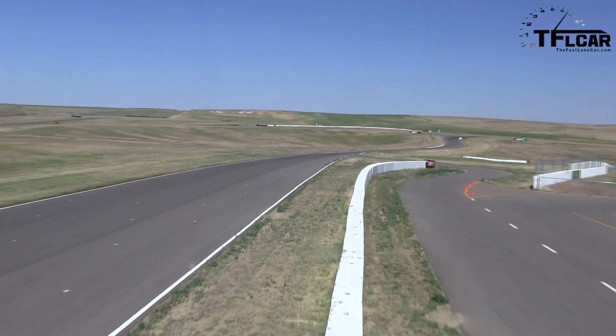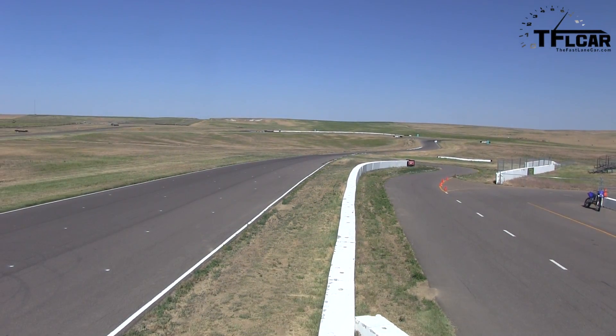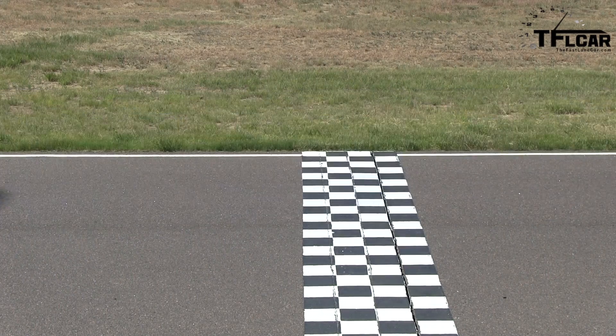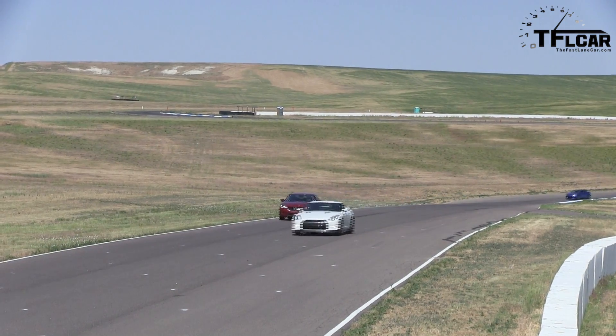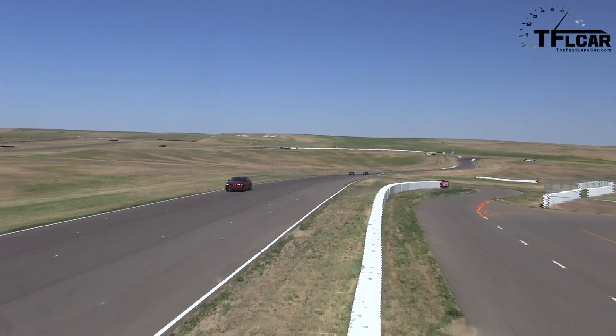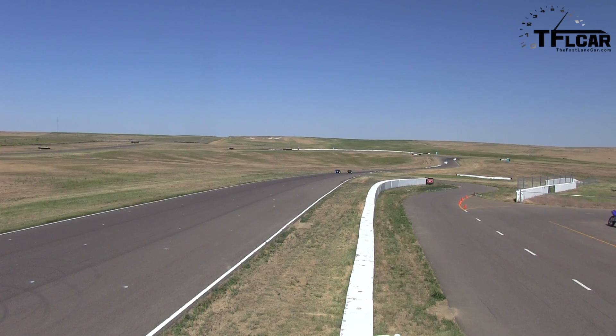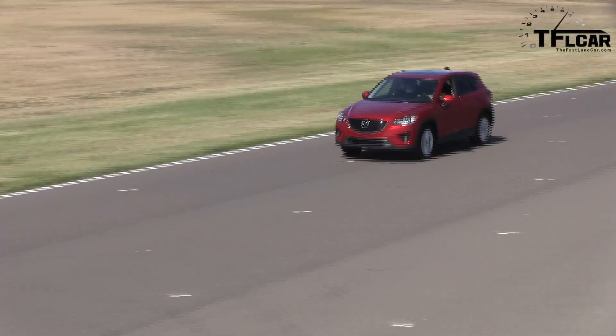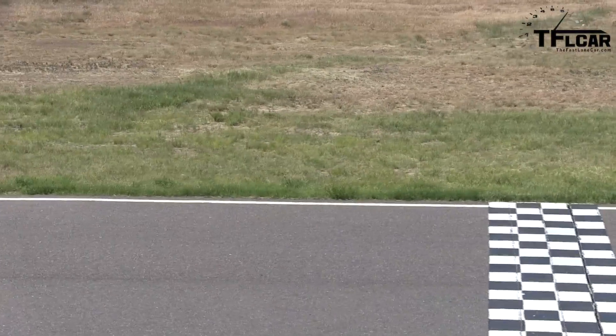We'll bring you 10 road cars reviewed on the racetrack. Why? Because we think that if a road car does well on the racetrack, it'll do exceptionally well on the road. Starting today we're going to do these in order of lap times, from the slowest to the fastest, coming up next on the Fast Lane Car.